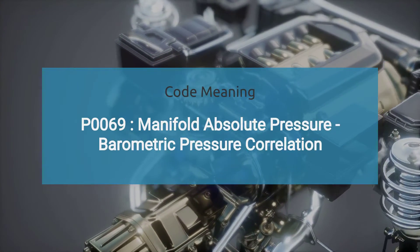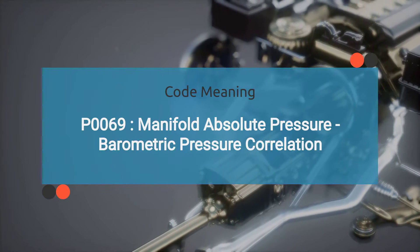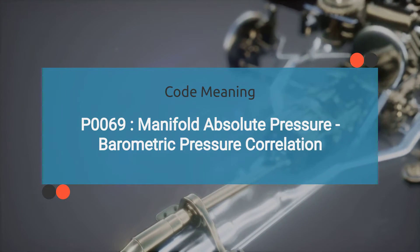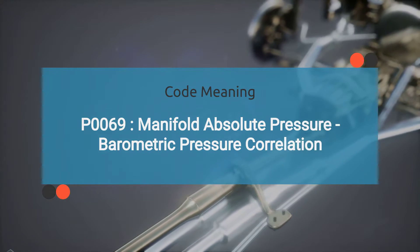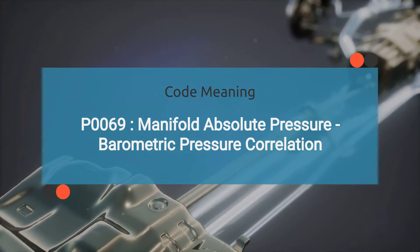So what exactly does engine code P0069 mean? P0069 indicates a correlation error between the manifold absolute pressure sensor and the barometric pressure sensor, typically related to inconsistencies in the data provided by these sensors.